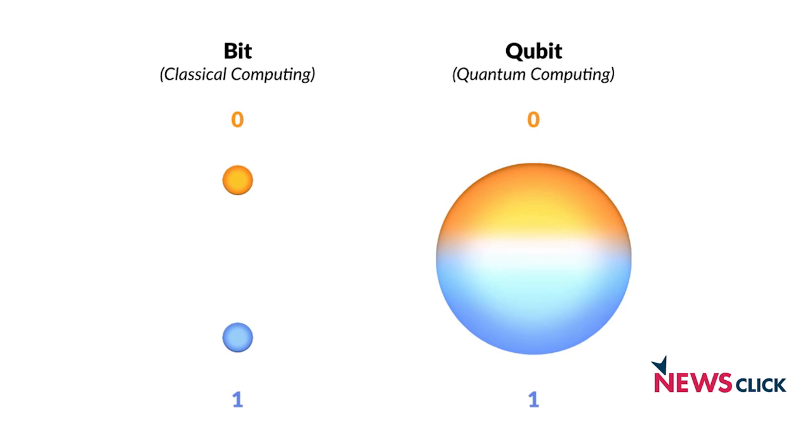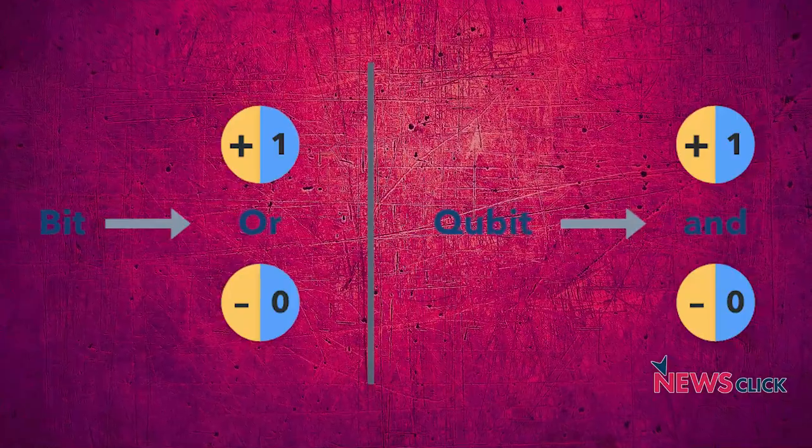A quantum computer works on the basis of what are called qubits — quantum bits — which means that the same bit can have multiple states. It can have a combination of zero and one, as it were. This is difficult for us to understand, but it comes from quantum mechanics. All we need to know is that the same bit can exist in multiple states simultaneously. Therefore, as you pile up qubits, the quantum computer is capable of computing much larger numbers and combinations than a classical computer. Certain kinds of maths it can do which a classical computer cannot, and it would solve a certain class of problems that classical computers would take eons to solve.